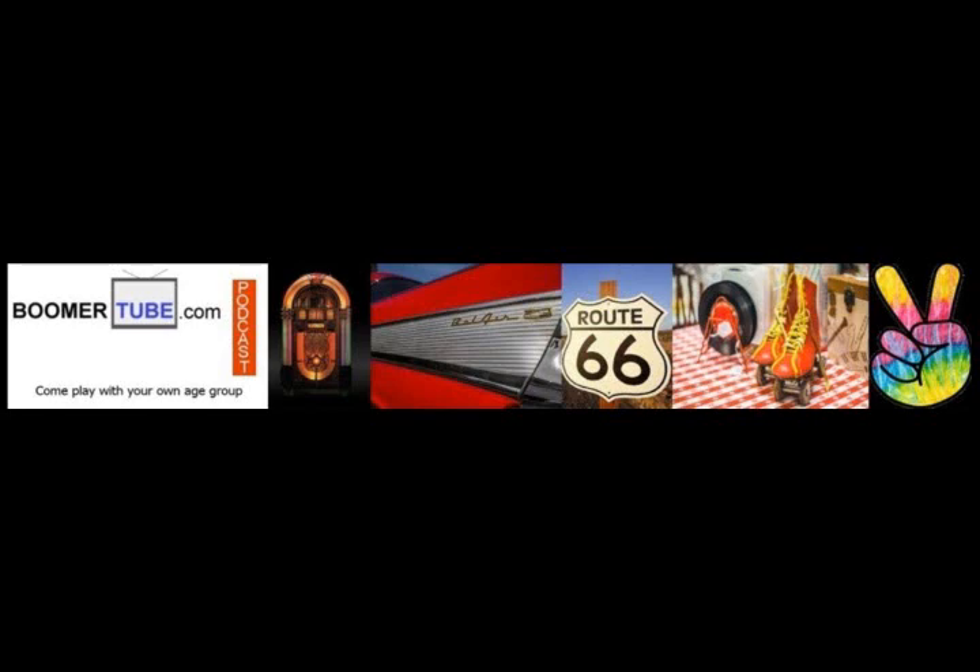By the 70s, bell-bottoms were mainstream fashion, with celebrities like Sonny and Cher wearing them on their popular TV show. The pants were typically flared from the knee down, with bottom openings that varied with different levels of flare, with some having openings of up to 26 inches. Made from denim, bright cotton, and satin polyester, bell-bottoms were so popular that they became a symbol of the outlandish and colorful styles of the decade.